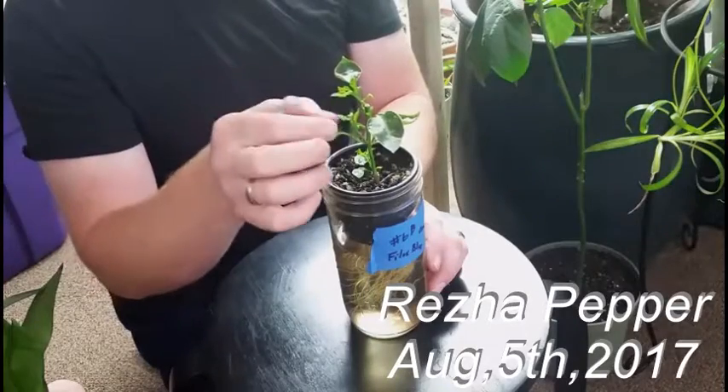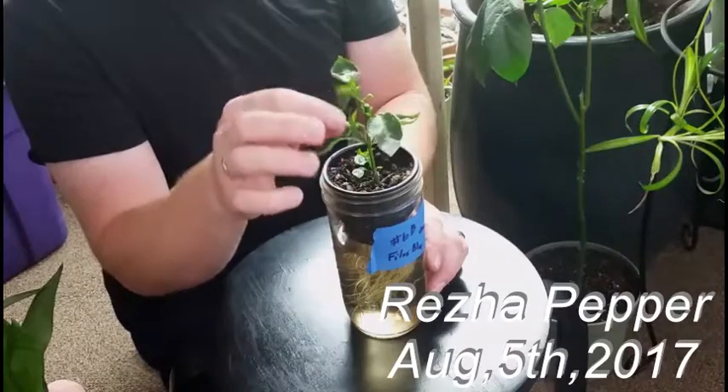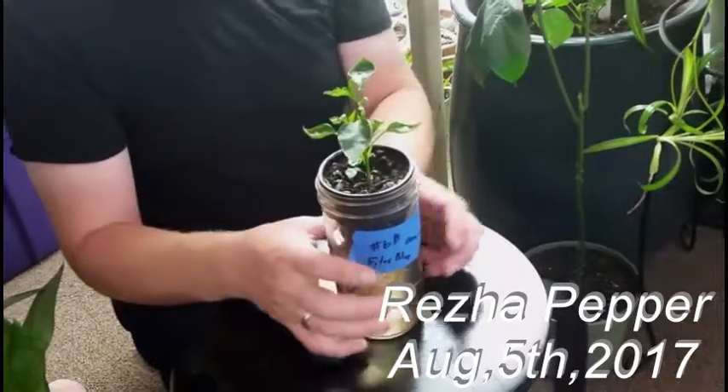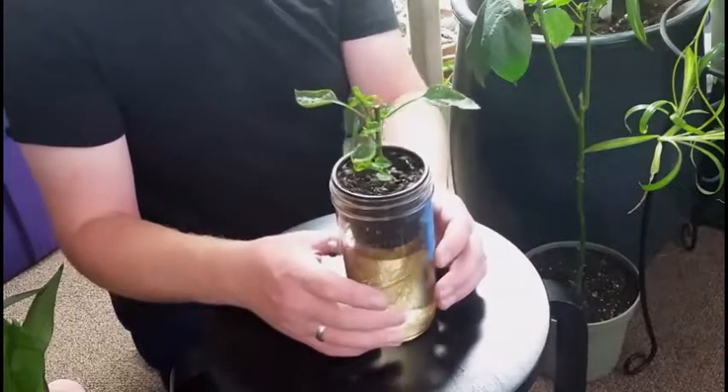The leaves are a little wrinkled — almost like there is a nutrient deficiency. That's why I'm looking into doing something else, because this is not working.